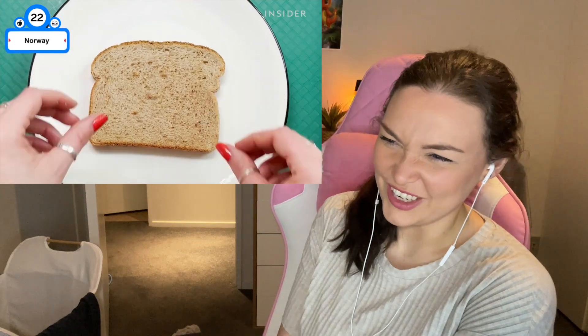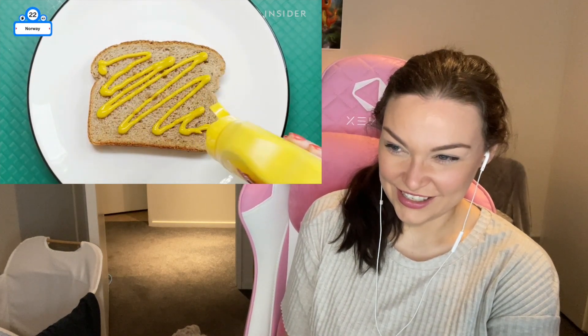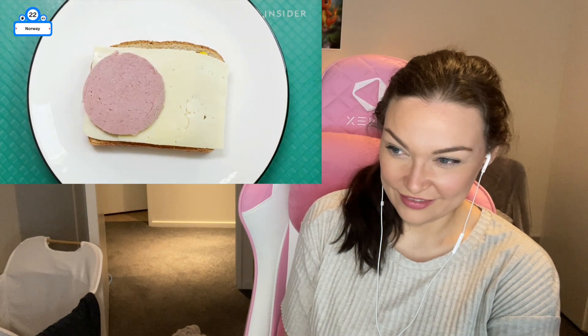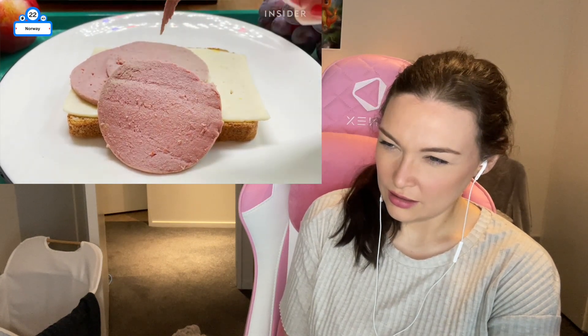Norwegian schools don't have cafeterias. Kids bring a light lunch from home which could include an open-faced sandwich with liverwurst — a sausage of pork liver blended with bold spices like cardamom, coriander, and mace. The meat's texture is almost spreadable, close to pâté, and is accompanied by toppings like mustard and cheese. Fresh fruit is provided by the school.